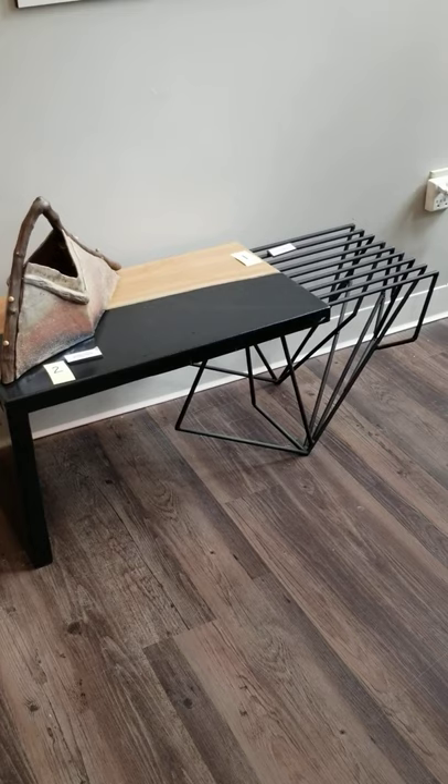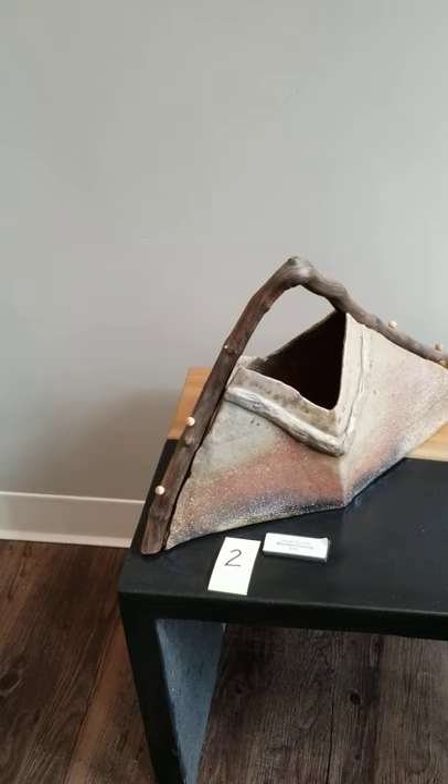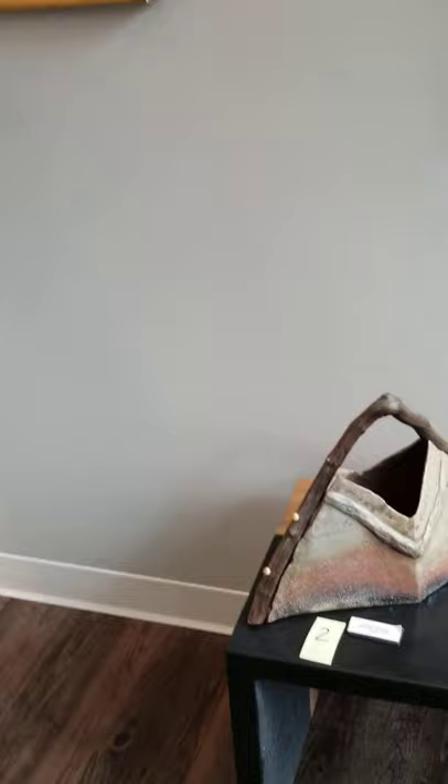Our second artist, George, is from the Door County area. George is an art teacher and did this free-form ceramic called Mountain Crossing. That is $700.